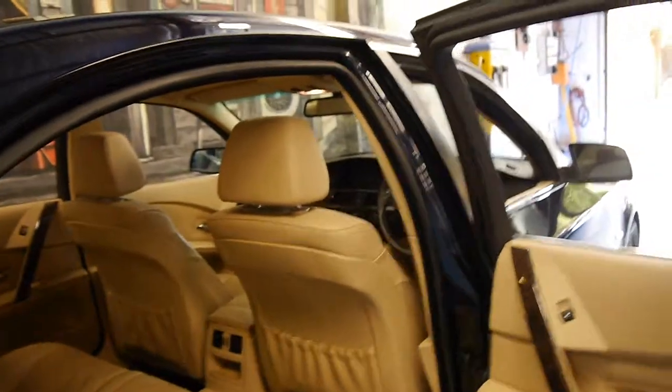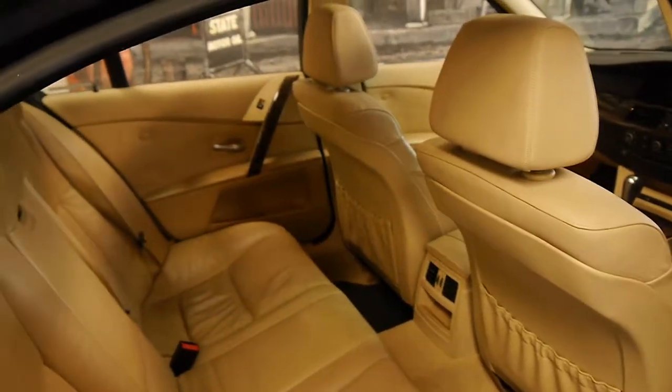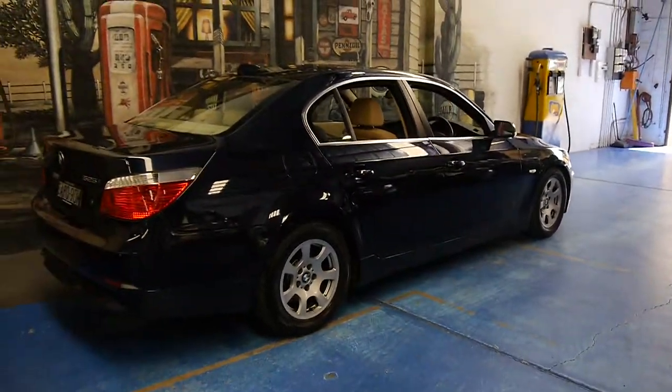When you consider that a good E39 series 5 series from 2001 or 2002 is still worth ten to fifteen thousand dollars, we think these represent excellent value.